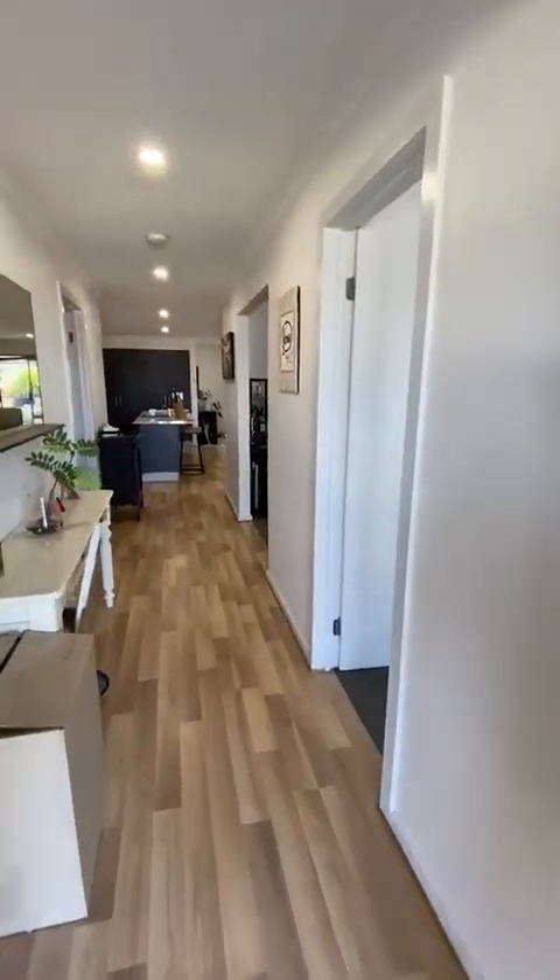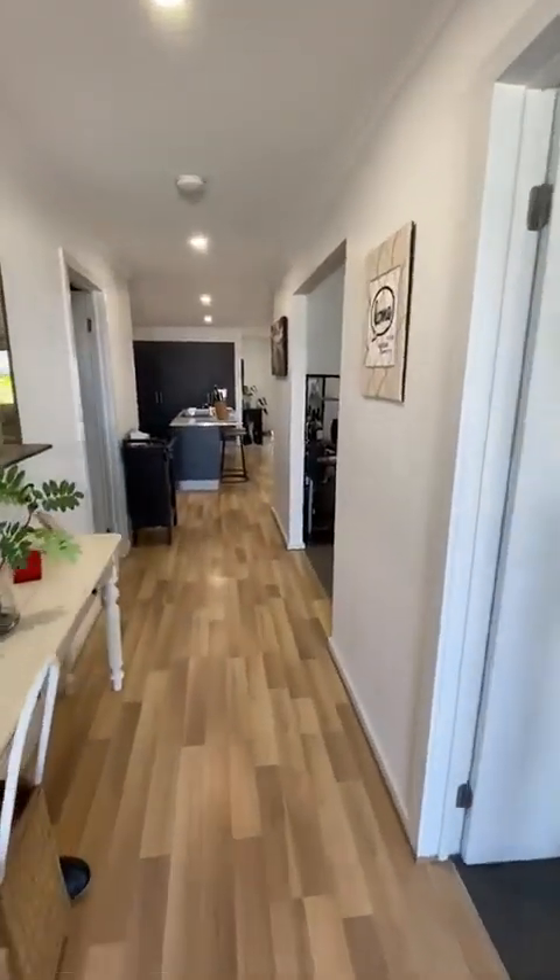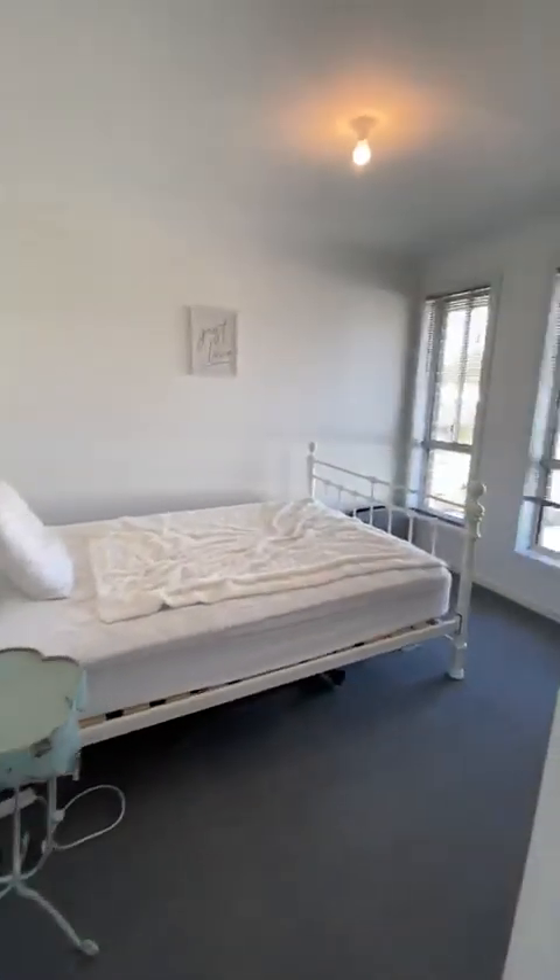We've got floating timber floors on entry. Bedroom number four — nice big built-ins.